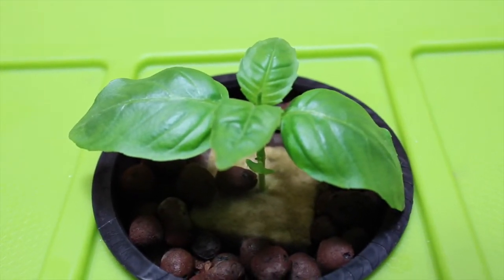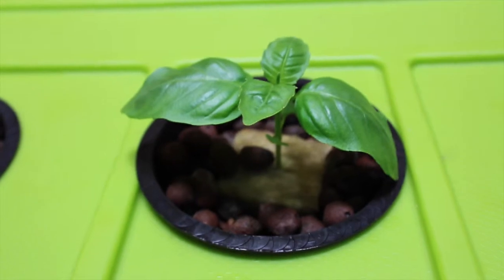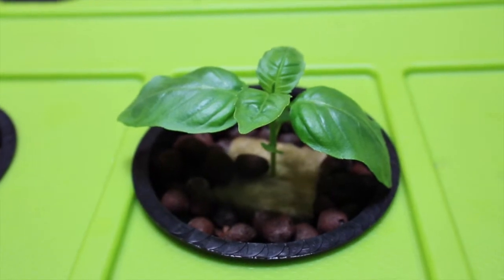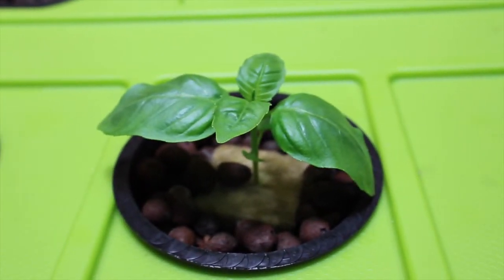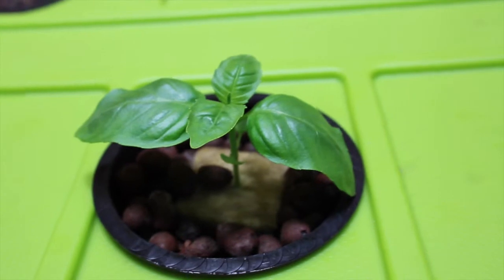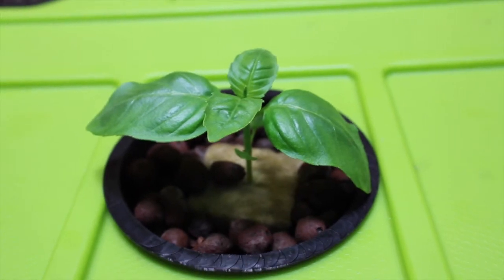We just got done changing our water, so we're very excited. Like always, until next week when we do an update, like, subscribe and check out our other videos. If you have any requests for certain grows, experiments, or different kinds of nutrients, drop us a line in the comment section or shoot us an email at newearthhydroponics@gmail.com and we'll get that started for you. Until next time, take it easy.